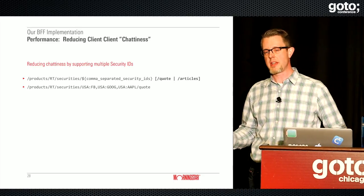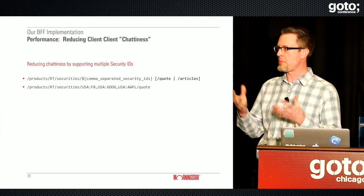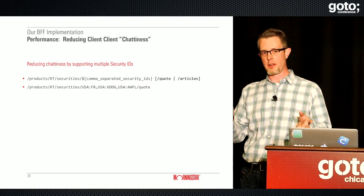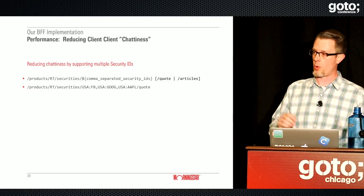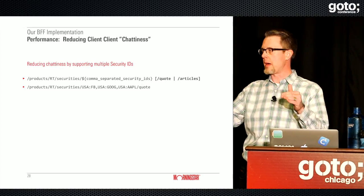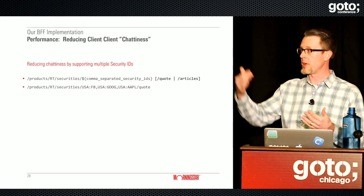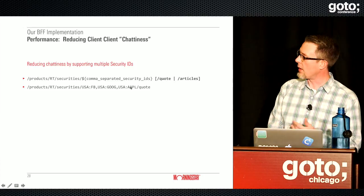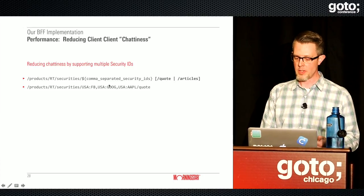In our more generalized APIs, since we're a finance company dealing with securities and market data, we've written our security-related APIs to support multiple security IDs. It's fairly common for a view to show information about multiple securities at a time — if you want to compare two or three securities and their performance and Morningstar ratings, the client can simply make a request with a comma-separated list of Apple, Google, and Facebook.